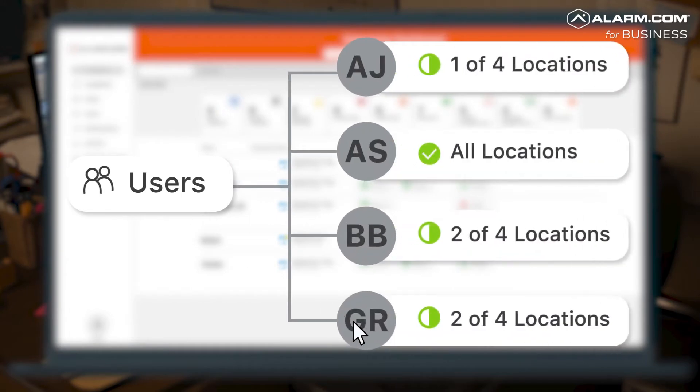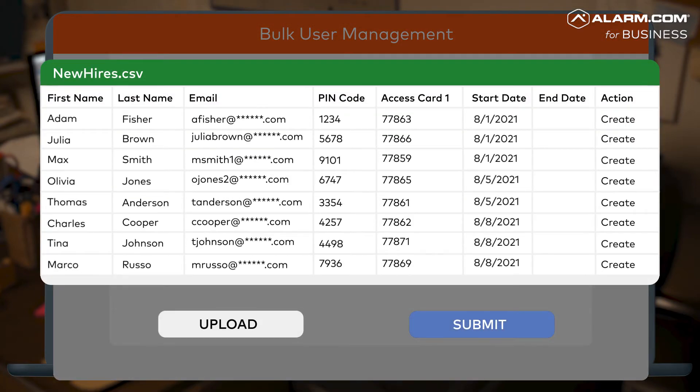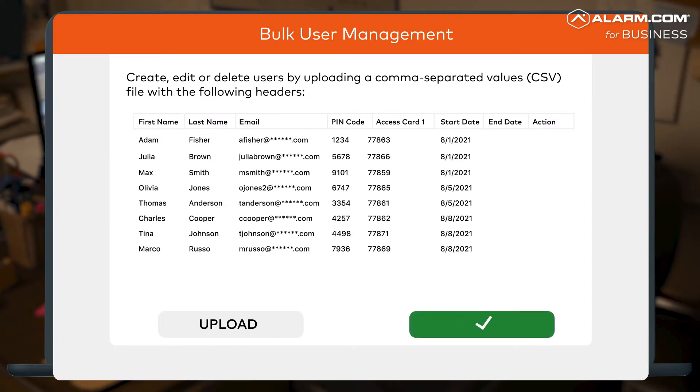Instead of managing locations separately, the Enterprise Dashboard lets you organize them into groups and grant custom login access to anyone who needs it. And with our global user management capabilities, you can create, edit, or delete user access in bulk with just a few clicks.